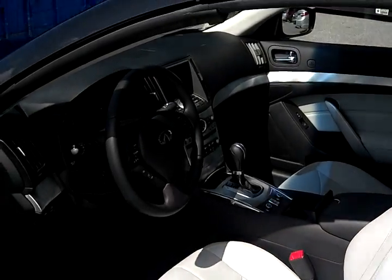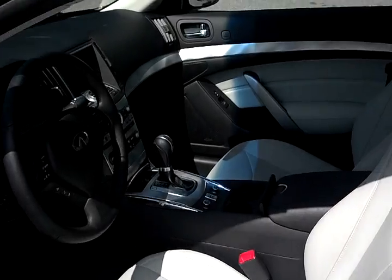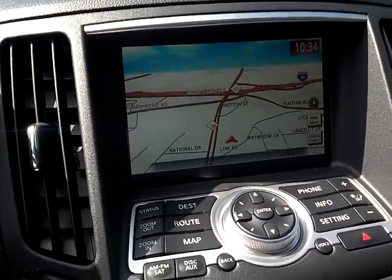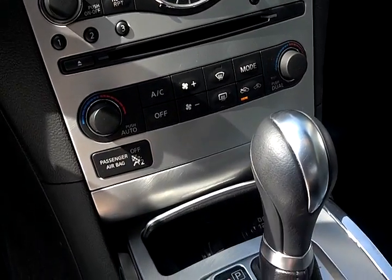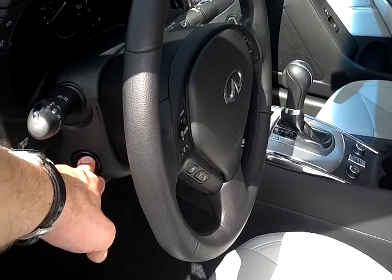Interior is stone. It's a beautiful vehicle. The vehicle has navigation and a backup monitor. The vehicle also has heated and cooled front seats. There's the power adjustable steering column.